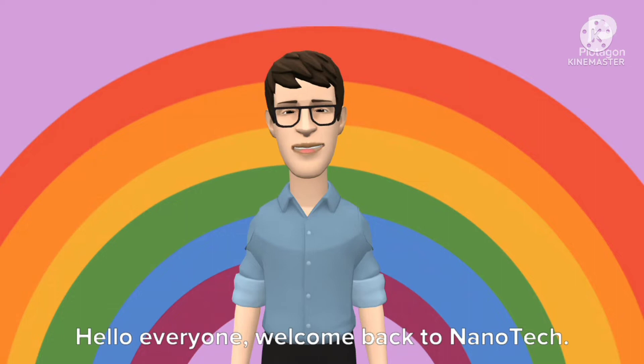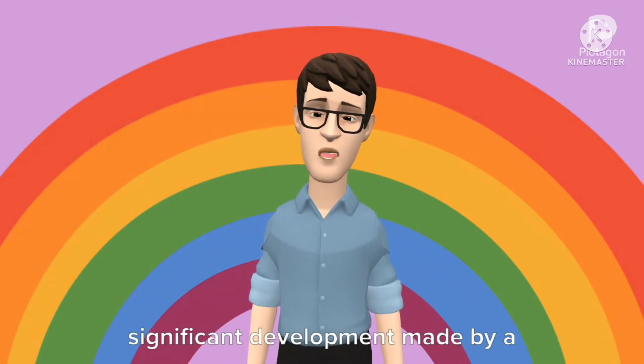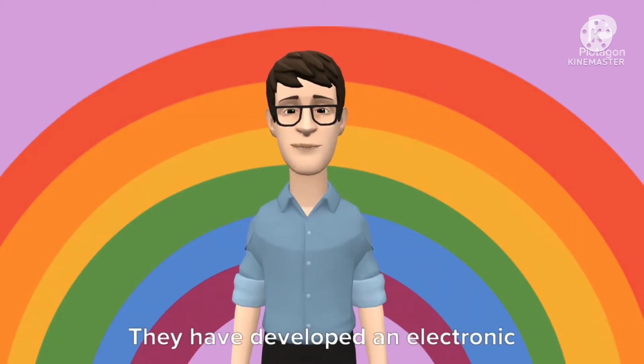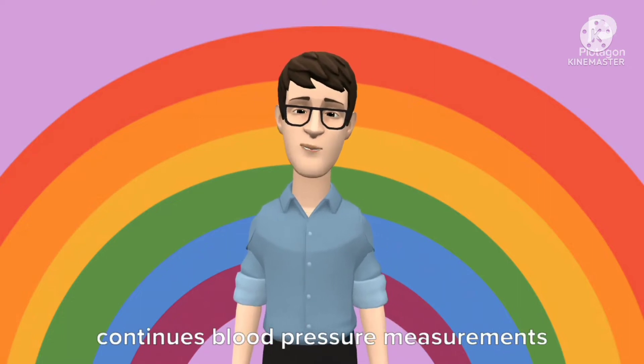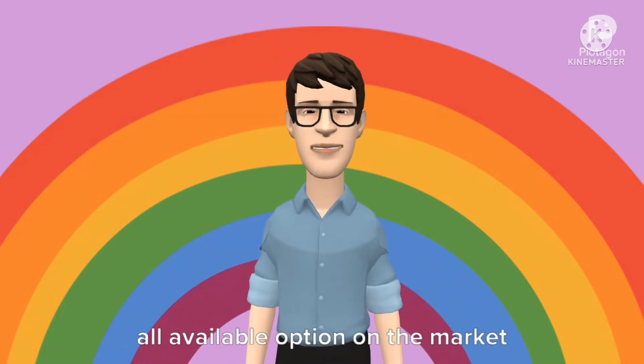Hello everyone. Welcome back to Nanotech. Today, I want to share with you a significant development made by a team of researchers at the University of Texas. They have developed an electronic tattoo that can be worn comfortably on the wrist for hours and deliver continuous blood pressure measurements at an accuracy level exceeding nearly all available options on the market today.